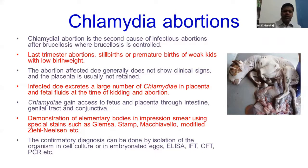There are many tests available. The most important test we can do is either Giemsa or modified Ziehl-Neelsen staining, which can show you the presence of the elementary bodies.